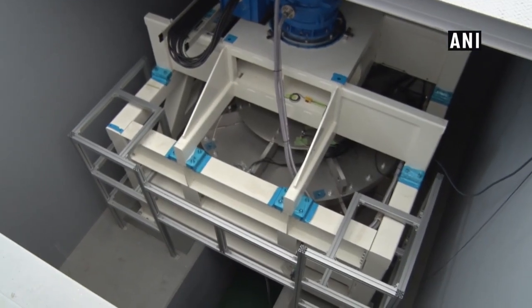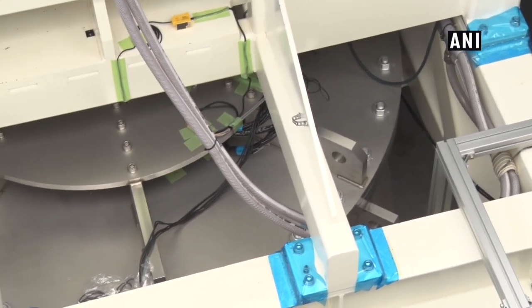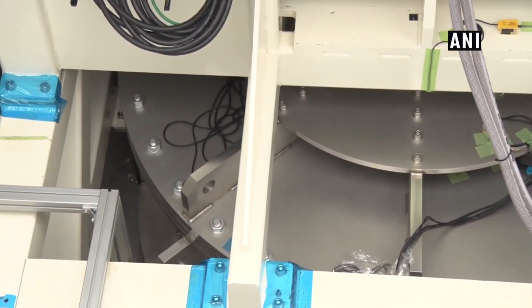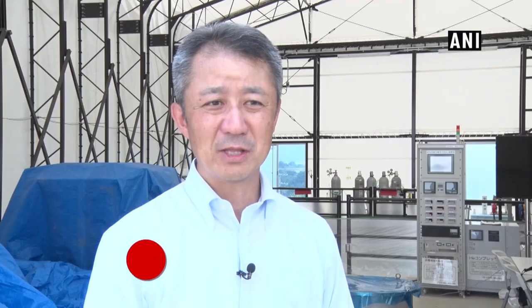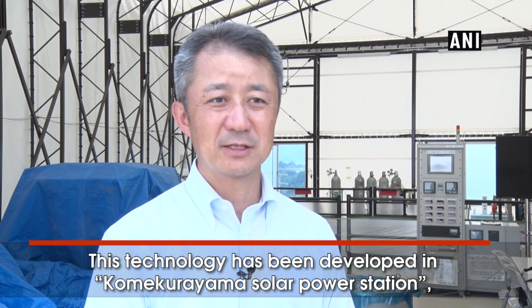A wheel weighing about four tons is floating by superconductivity. Yamanashi Prefecture is researching this with Furukawa Electric, which is a global pioneer in the superconductivity field, developing equipment that is widely recognized.